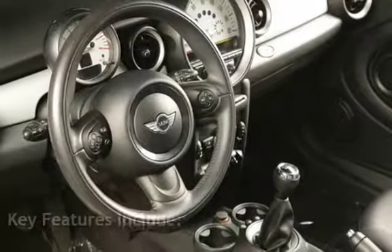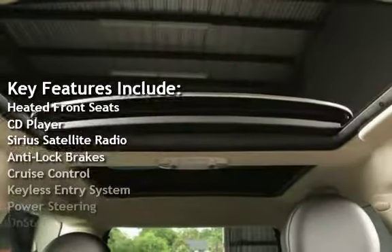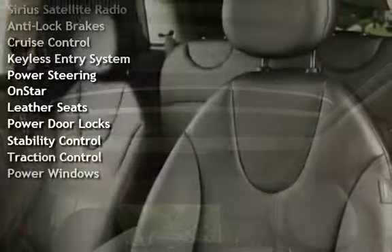Key features include heated front seats, CD player, Sirius satellite radio, anti-lock brakes, cruise control, keyless entry, and power steering.